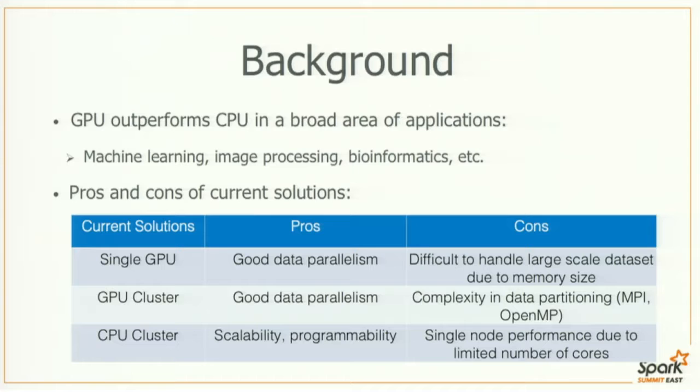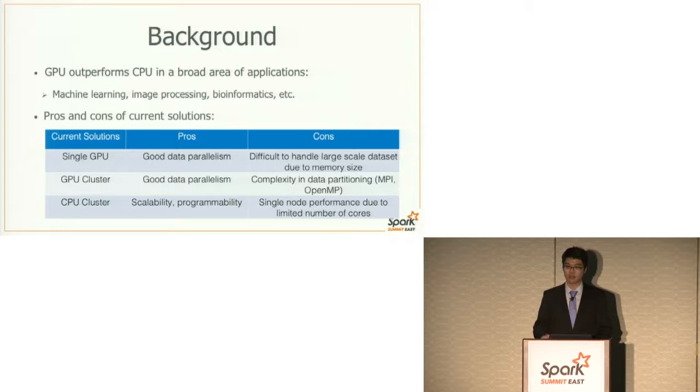There are pros and cons for each of these solutions. Single GPU and GPU cluster have very good data parallelism. However, for single GPU, it's hard to handle large-scale datasets because of the memory limit. For GPU cluster, it has complexity in data partitioning — we need to use MPI and OpenMP. For CPU clusters, it has advantages of scalability and programmability, but single-node performance is not as good as GPU.